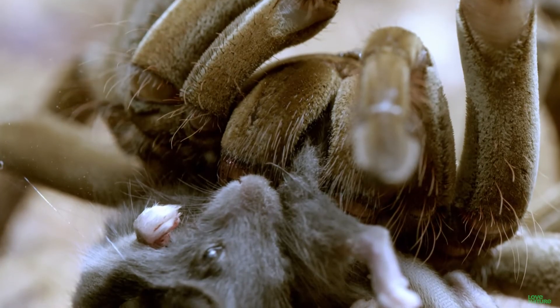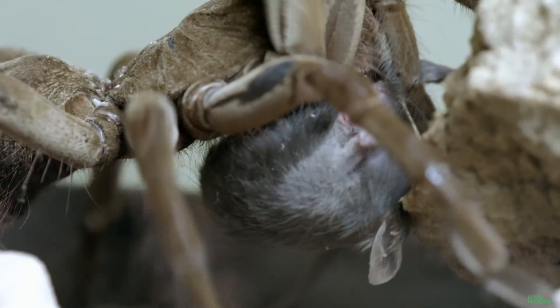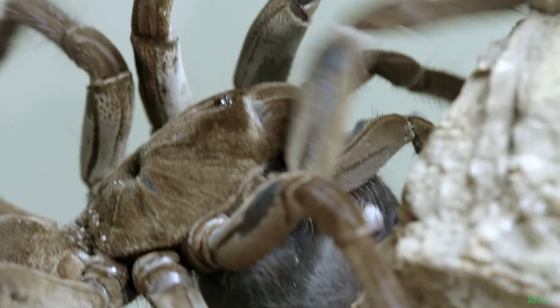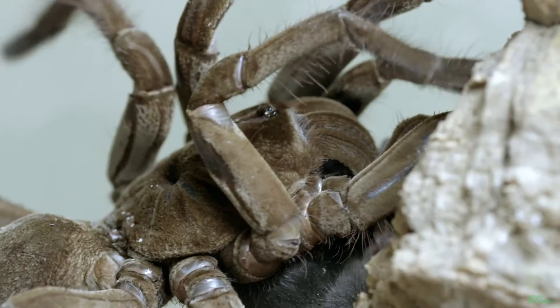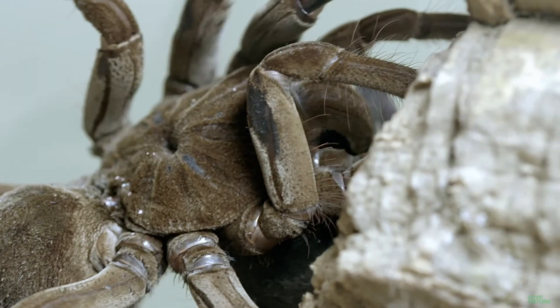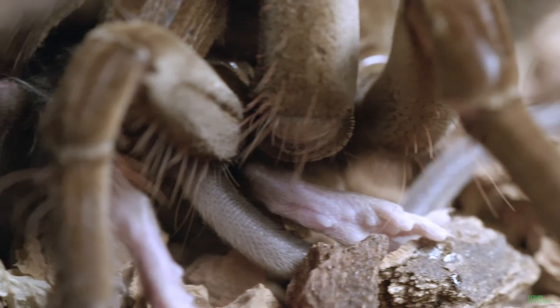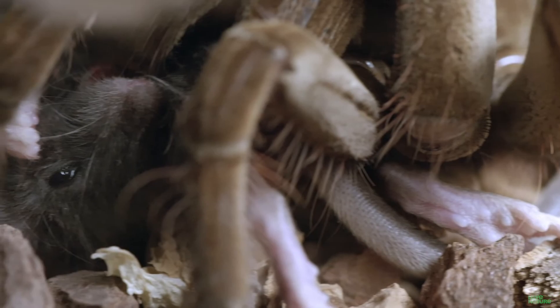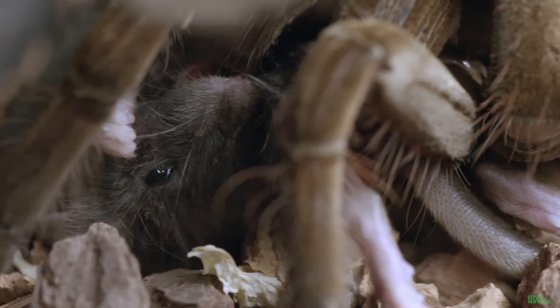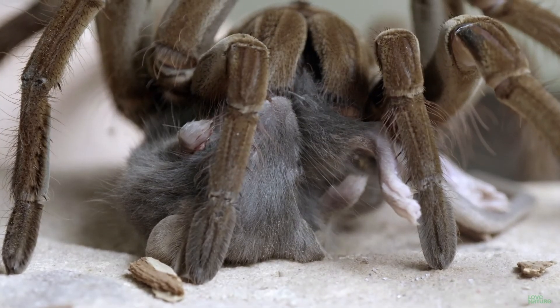The goliath bird-eater can't exactly chew — so what does it do? It liquefies your insides. They inject powerful venom through appendages on the side of their mouth, kind of like fangs, known as chelicera. These chelicera inject powerful venom that essentially liquefies the tissues of their prey, putrefying and liquefying it into a slop that can then be sucked up into the mouth parts.